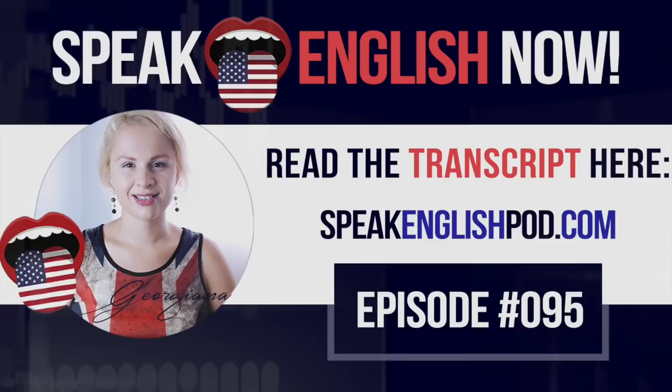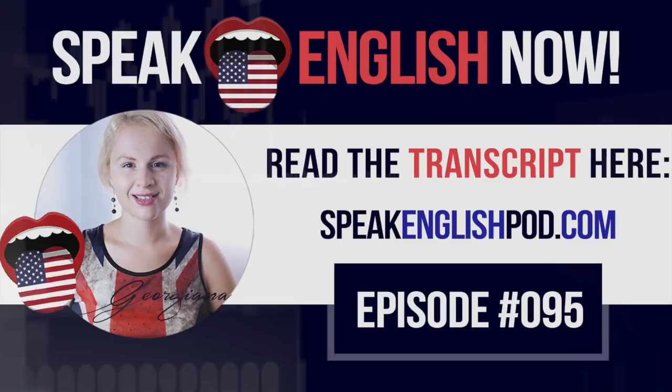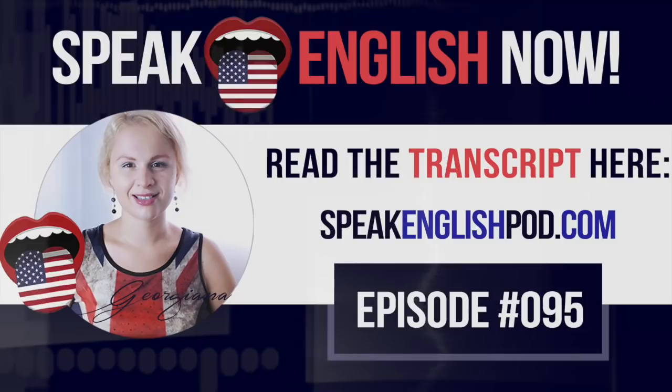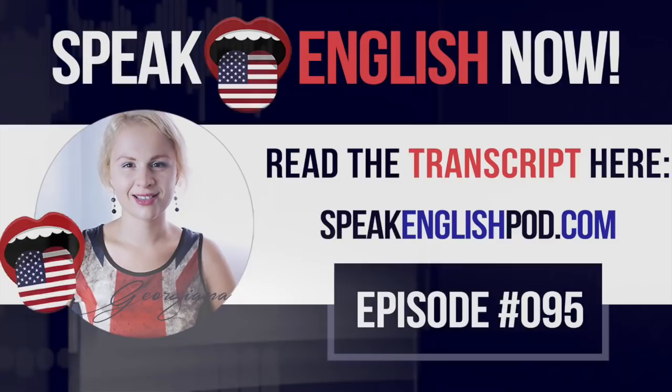Have you ever heard of jacket potatoes? No, it's not a potato wearing a jacket. In American English, we call them baked potatoes. But in British, it's called jacket potato. Baked or jacket potatoes are usually well-cooked so they have a full interior and a crisp skin. Americans say baked potatoes, and British say jacket potato.